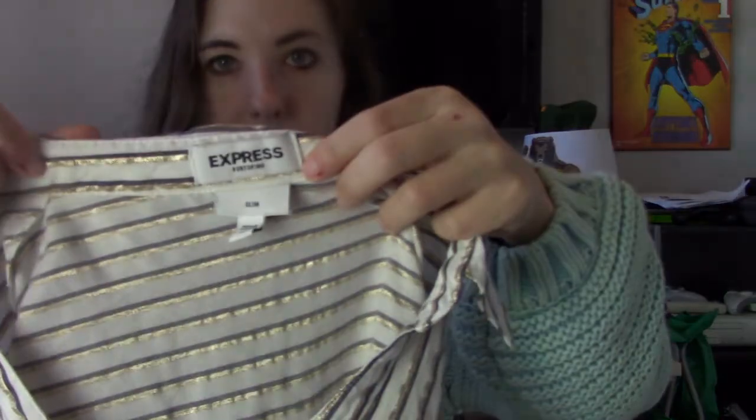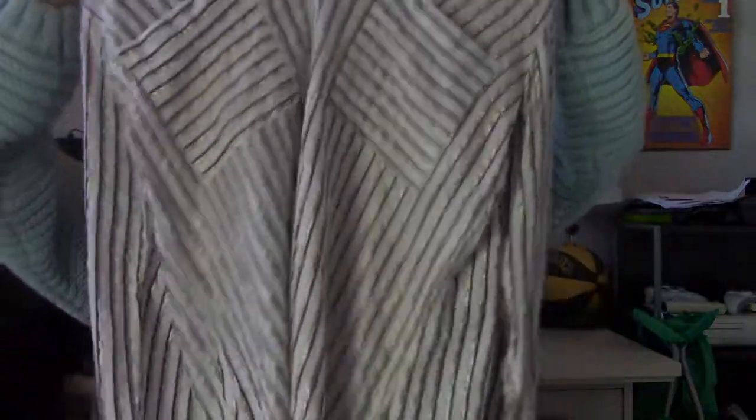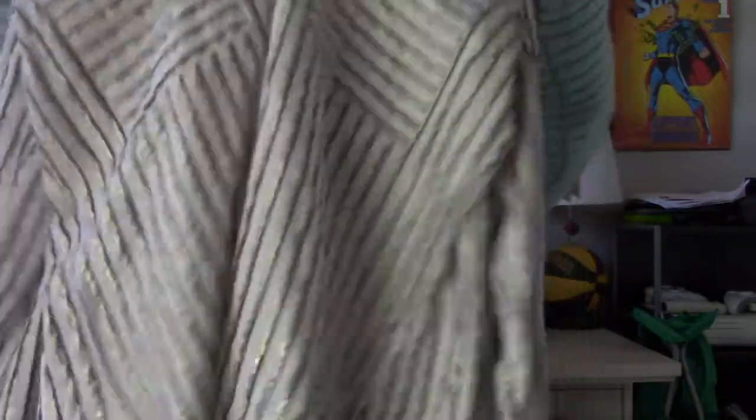Then we have an Express Portofino shirt, size medium. I see these all the time, but I only pick them up when they're cute, in good condition, and at a very low price point. This one has some metallic stripes. People love to wear these to work, and I've sold a decent amount before. It's a good bread and butter piece, but definitely don't pay more than like $2 for them.